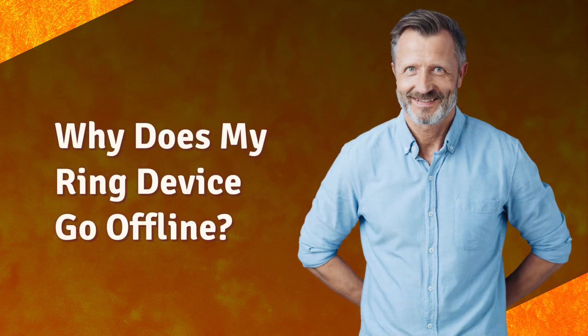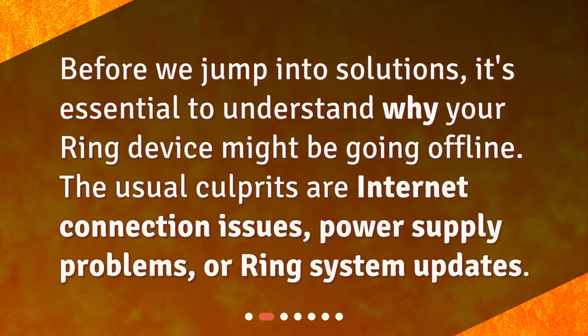Why does my Ring device go offline? Before we jump into solutions, it's essential to understand why your Ring device might be going offline. The usual culprits are internet connection issues, power supply problems, or Ring system updates.